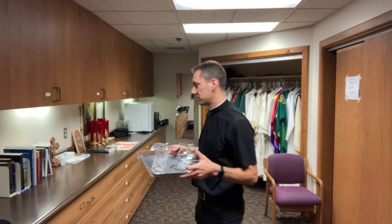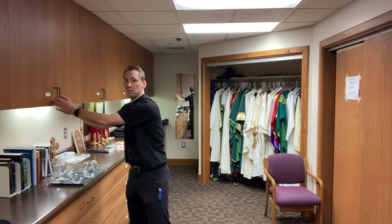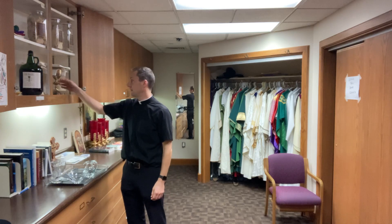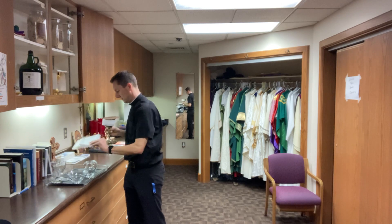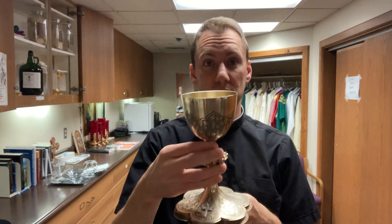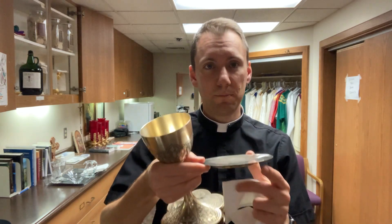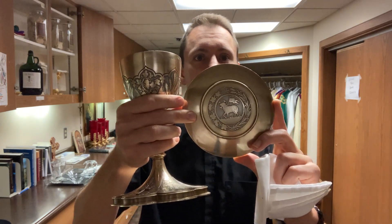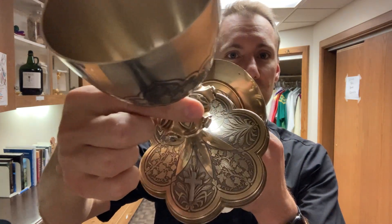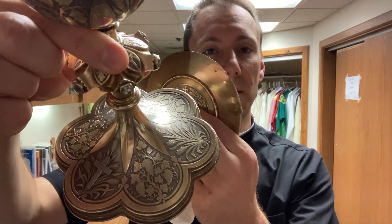I also wanted to show you the sacred vessels. We have this tray, which is what we use to carry things into church and take them back before and after Mass. On this tray we would put all of the vessels. Up here in this cabinet we keep our chalices — we each have our own. Here's my chalice. My chalice comes with a little plate that we call a paten. This is my paten, and it has a beautiful decoration on the bottom of the Lamb of God — Jesus — representing Jesus.